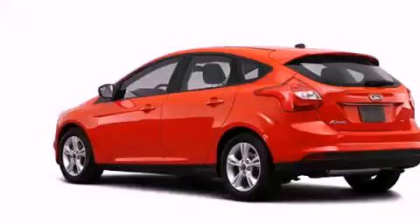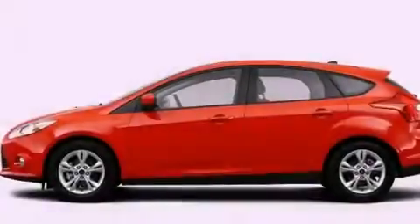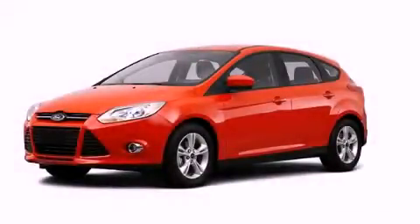With an EPA estimated rating of 36 miles per gallon on the highway, this automobile is clearly a fuel-efficient choice. This vehicle is sure to sell fast. Call and arrange your test drive today.